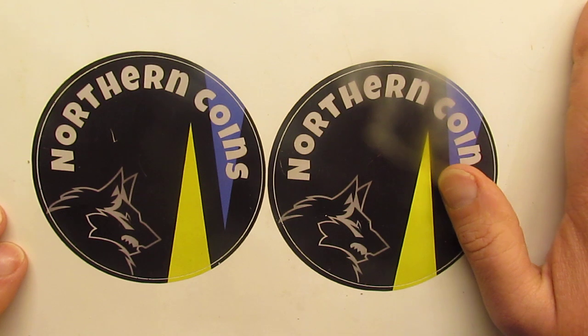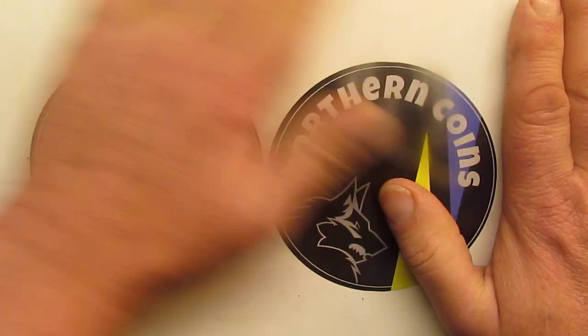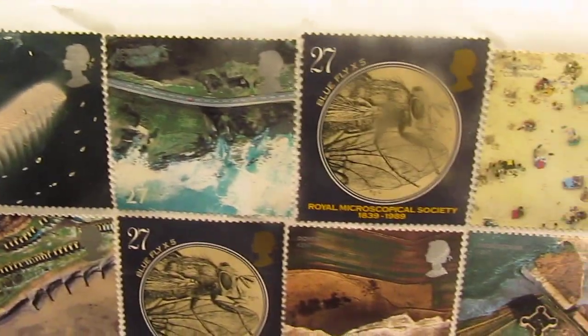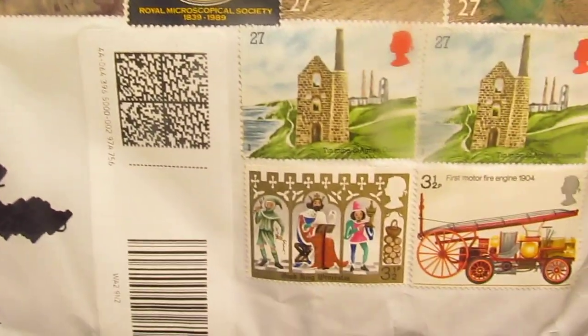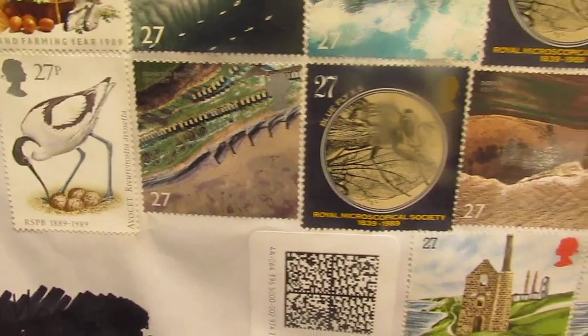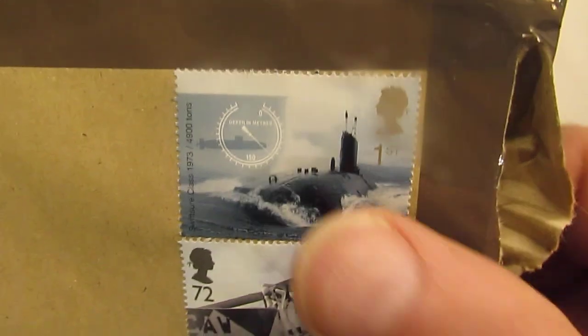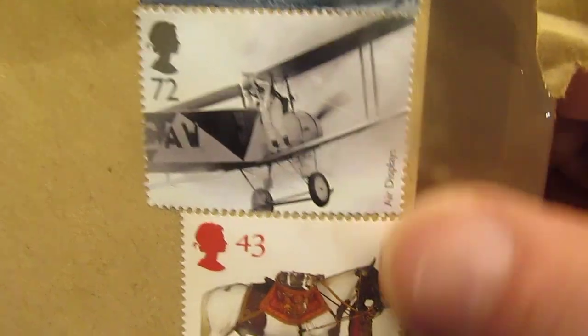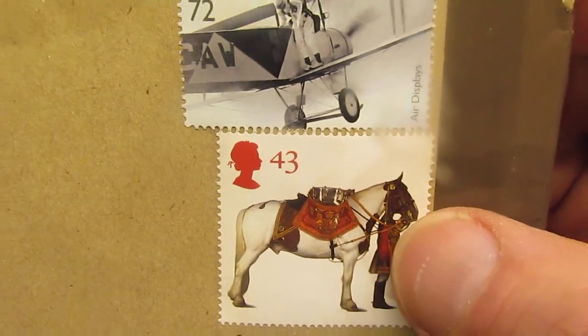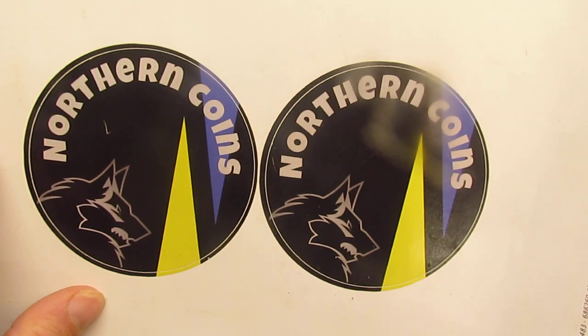Still waiting for my Royal Mint order to come through — I've ordered a couple of things off the Royal Mint. Starting off with this one, some beautiful stamps on it. There's a submarine, a biplane, and probably what we'll be going back to once all the oil runs out. A little one here as well, so I'll start with this one — this is coin related.